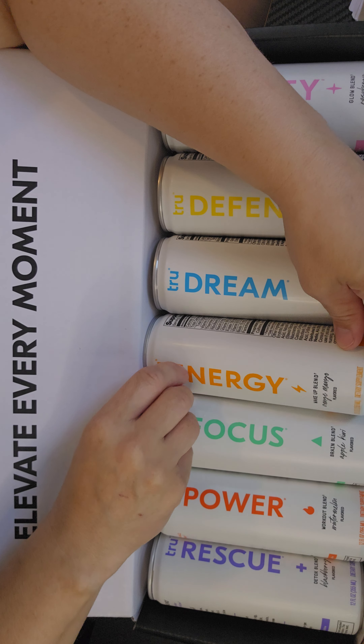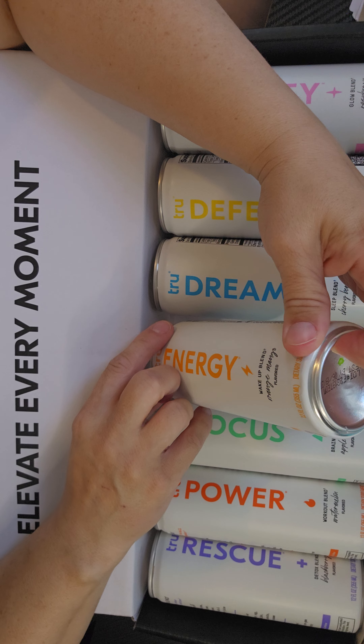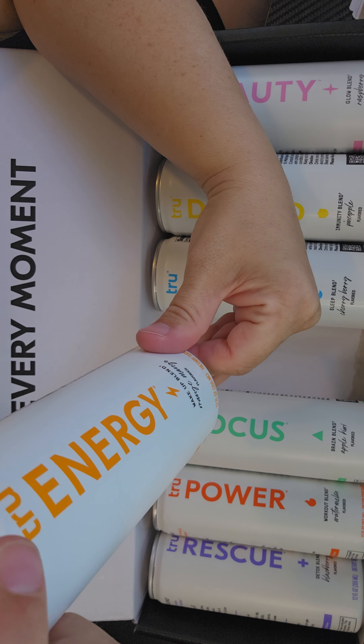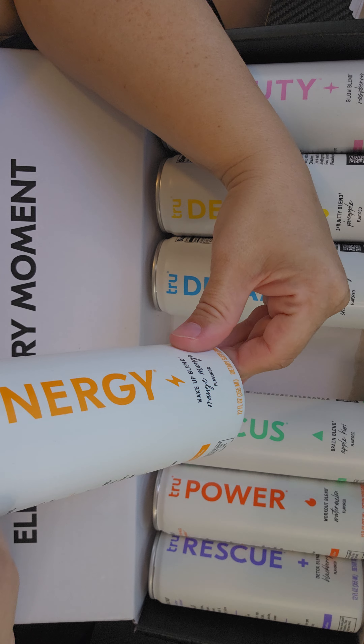Then you have the True Energy Wake Up blend. This is the mango flavored here, and this has caffeine and green tea extract in it.